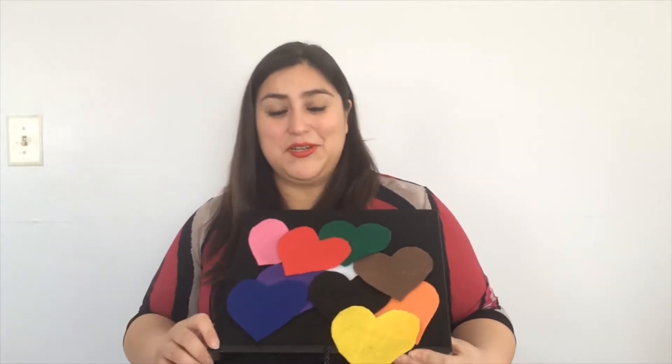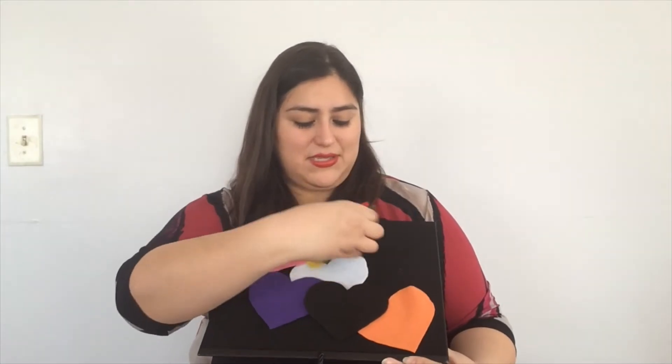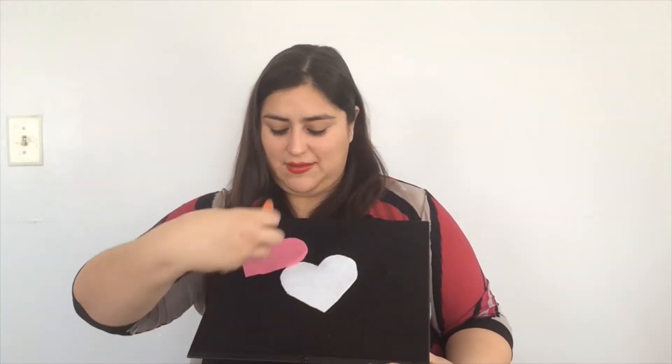¿Listos? Lo vamos a hacer en español. We're going to do it in Spanish now. Lo voy a quitar esto. I'm going to take these off so we can do it together like that. Again, ready? ¿Listos?